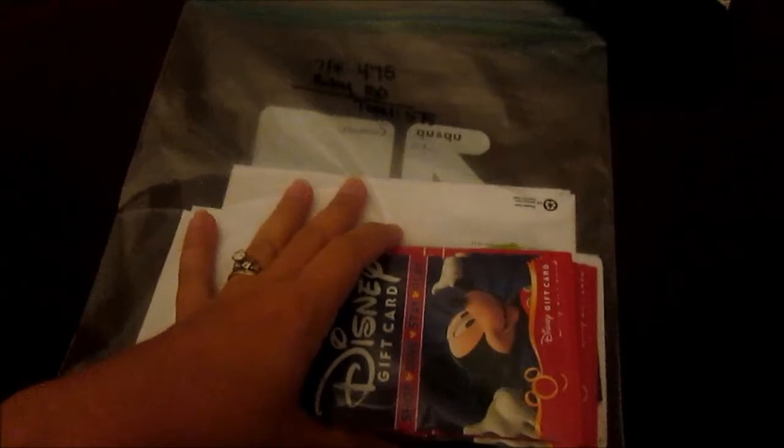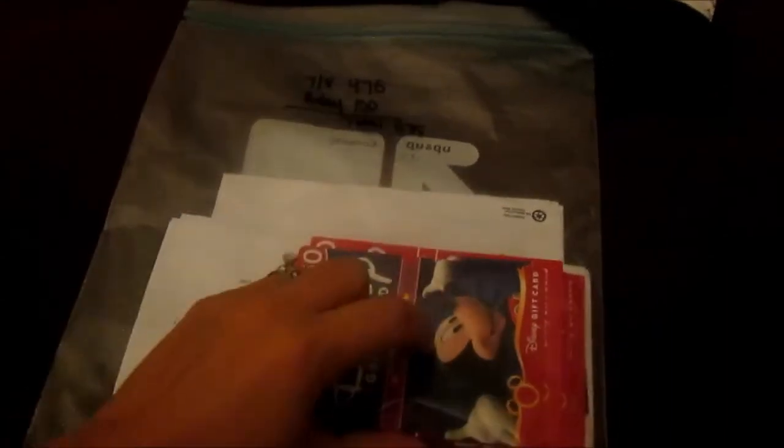We also have $575 in gift cards — actually, I think it's up to $600 now. We have gift cards and Halloween party tickets, and the kids' birthday cards that are personalized Disney gift cards.